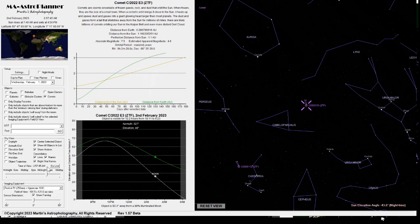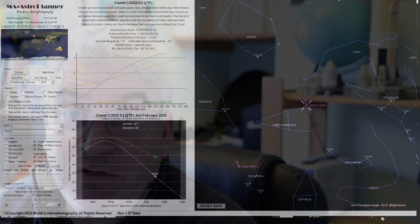At closest approach, it'll be just next to Camelopardalis, and the tail direction shown on the planner is representative — the ion tail will be pointing away from the sun. With about two and a half degrees of field of view, you shouldn't have too much trouble finding it, even if you're not on a go-to mount.